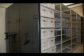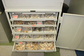Once the artifacts are processed, they are stored here in our temperature-controlled storage room. Some artifacts, such as these tobacco pipes, are kept in cabinets in the lab for further analysis, which Jesse is doing here.